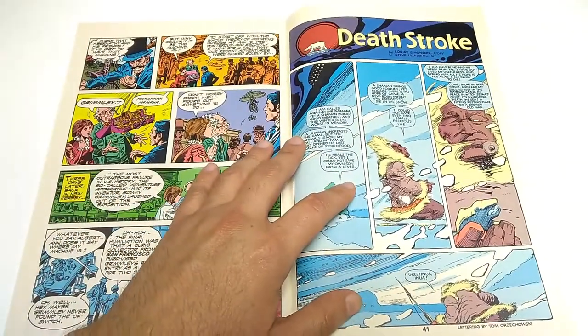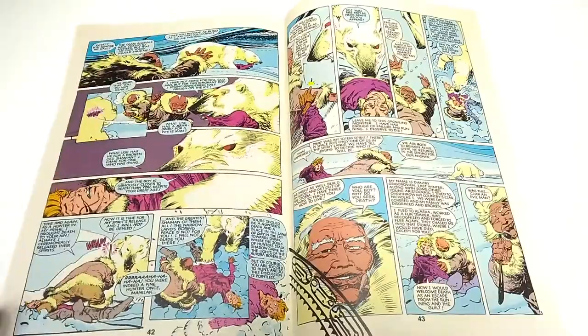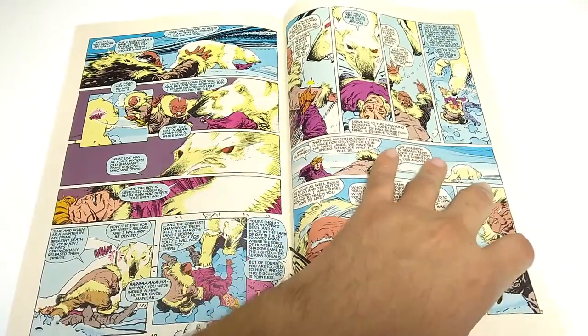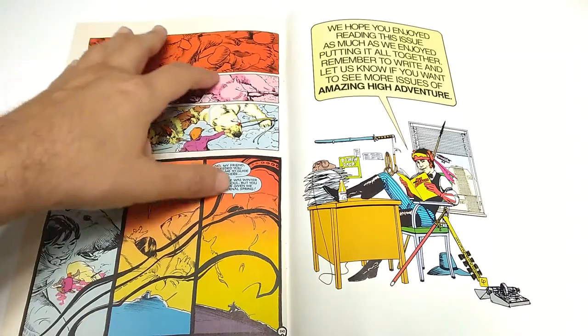And the final story, Deathstroke. Beautiful arctic scenery. A man vs. nature story. Well-defined characters and anatomy. And a beautiful ending — wonderful colors and layout.